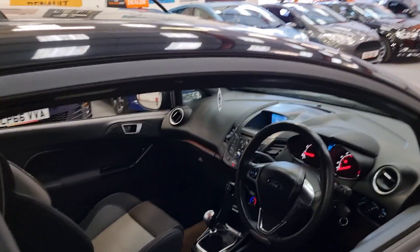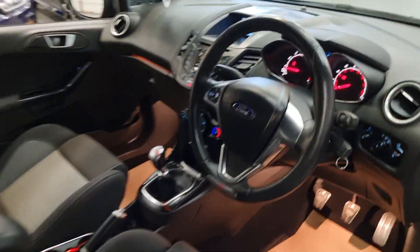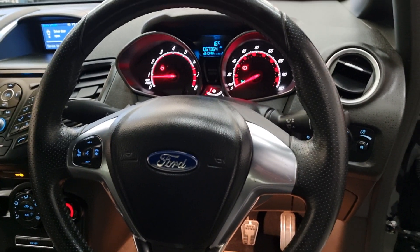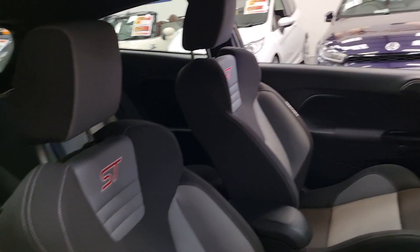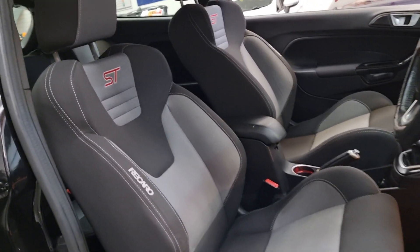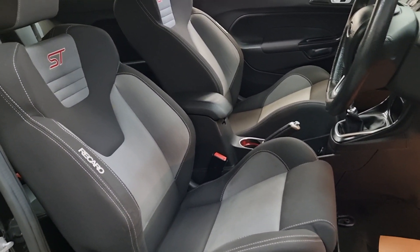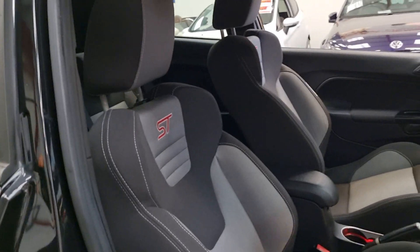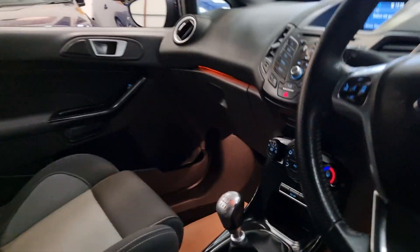Moving inside, we've got the multi-function steering controls with Bluetooth hands-free. At 67,000 miles, being just a normal ST, they've opted for the cloth interior rather than the part leather or full leather. Some people prefer cloth — in the summer you get a hot rear end and in the winter a cold rear end — so some people do prefer cloth.